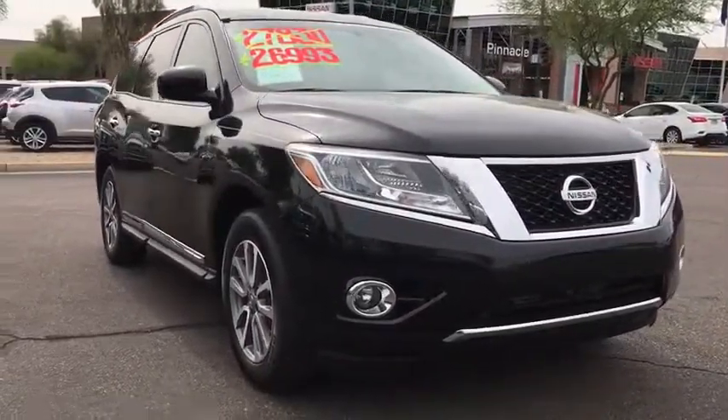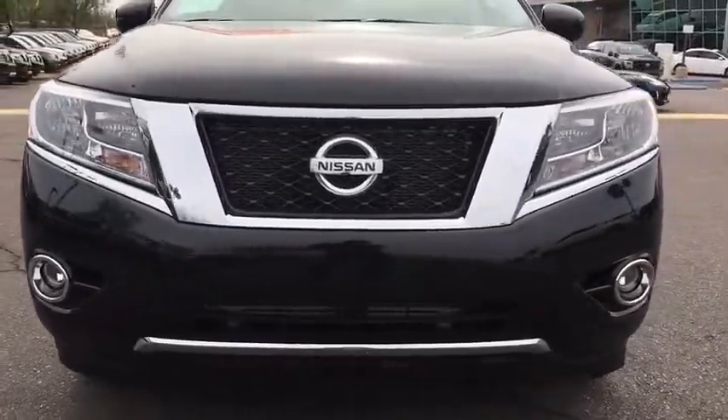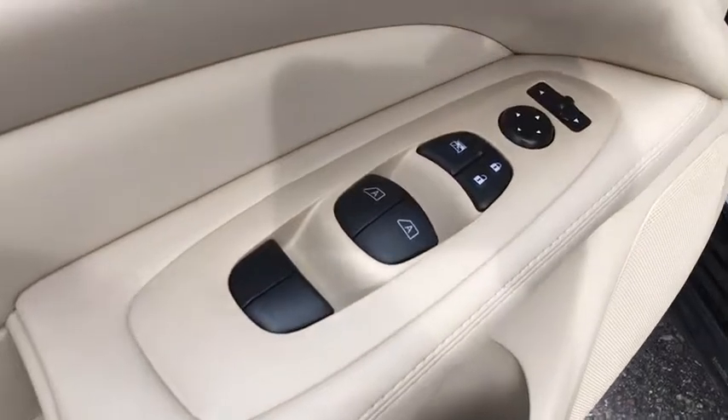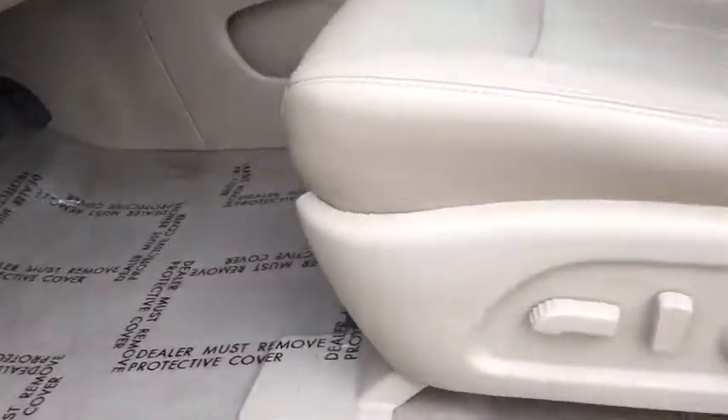leather wrapped steering wheel, power steering, adjustable steering wheel, keyless start, cruise control, auto dimming rear view mirror, four wheel disc brakes, aluminum wheels, four wheel drive.